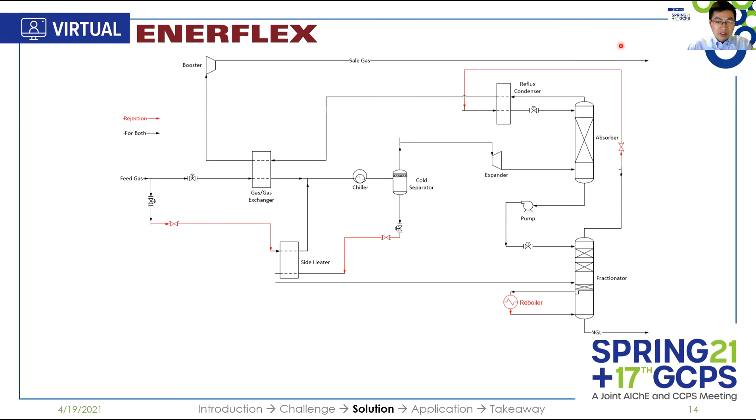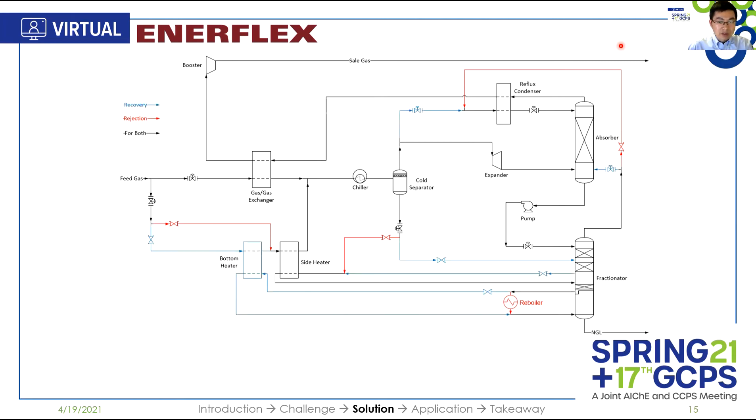For ethane rejection, the process is similar — here's a typical overhead recycle process to reject ethane. This diagram shows both ethane recovery and rejection modes. Ethane recovery is colored in blue, while ethane rejection is colored in red. Equipment-wise, recovery mode requires a bottom heater, while rejection mode requires a reboiler. The most important difference between these two modes is the absorber reflux stream. In ethane recovery mode, the reflux comes from the cold separator, which has very little ethane in it. In contrast, in rejection mode, the reflux comes from the top of the fractionator, which has quite some ethane in it. Enerflex combines these two technologies in one plant, so the operator can choose the most appropriate operating mode to maximize plant profit, regardless of the market.